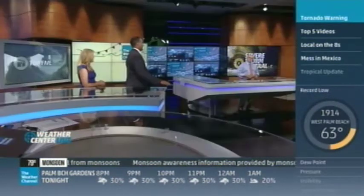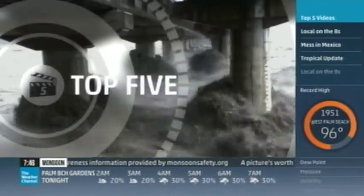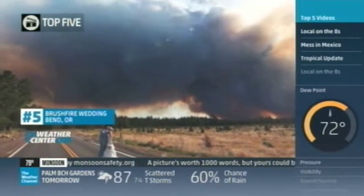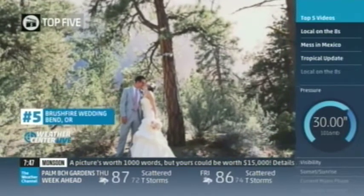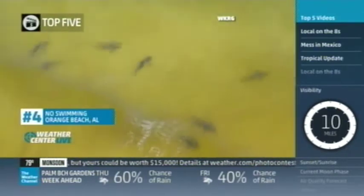I know you're going to want to see the shark video in our top five. Let's talk about that top five videos. We're going to roll with number five: a wedding scheduled for Saturday went on, but there was a wildfire also going on. They kind of shortened the ceremony, but they have some hot pictures — that was in Bend, Oregon. Number four: as you head to the beach to enjoy the sun, check out these sharks so close to the beach.